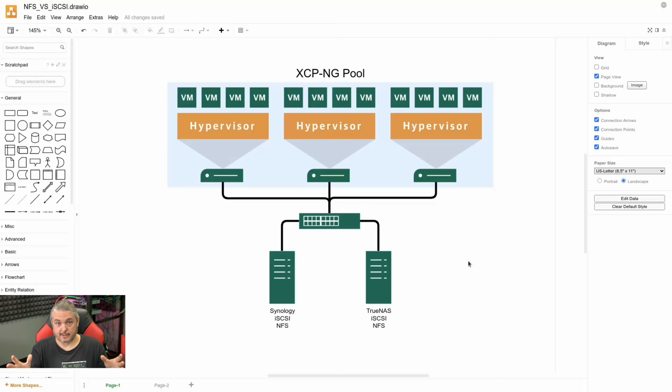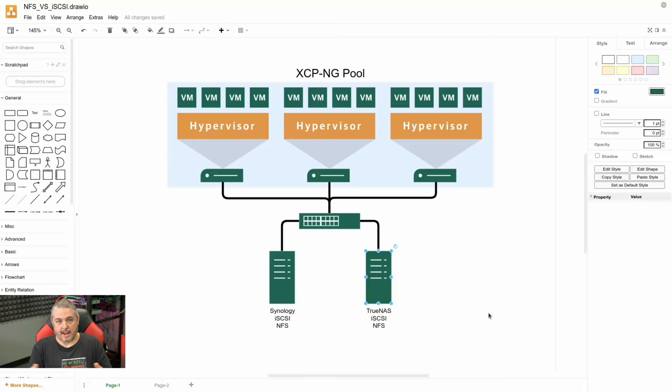I only had time to test this with XCPNG. The results may be different — maybe in a future video I'll redo these tests with VMware, because I'm curious if VMware handles iSCSI and NFS differently versus XCPNG. iSCSI and NFS are shared network storage tools. When we create an XCPNG pool with three hypervisors, they connect to a switch, which then connects to your NAS or SAN. You have a shared storage where VM storage lives, allowing you to easily pass a running VM between different hypervisors because the storage has a common place to live.